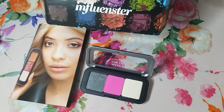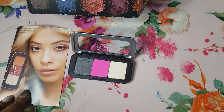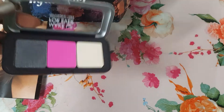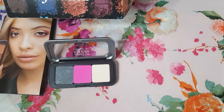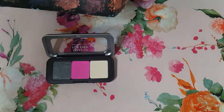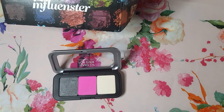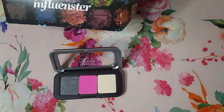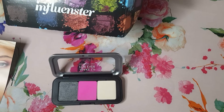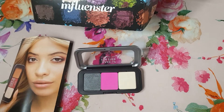Thank you for spending this time with me. If you have an opportunity, make sure you go out and pick up Makeup Forever's new eyeshadows and upload some looks for them. You can find Makeup Forever on Instagram at Makeup Forever. I'm not sure if they have a Twitter account, but thank you all so much and I will see you in the next video — bye!